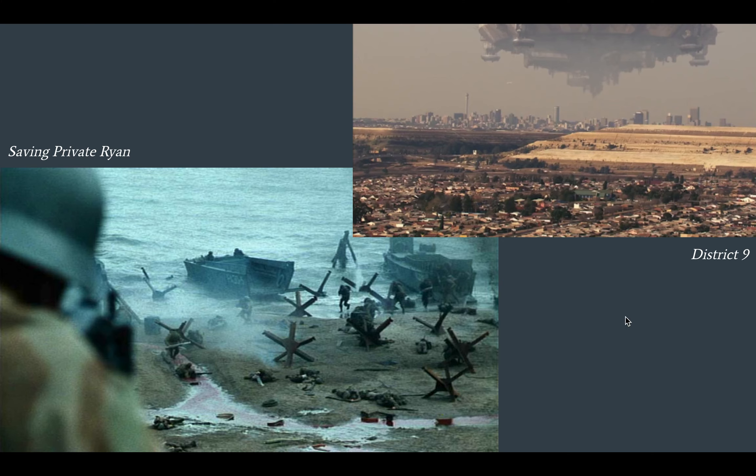Similarly with District 9 — it's not a realistic film, it's a science fiction film about the aftermath of an alien invasion in South Africa. But you do see some washed-out colors, and parts of the film are recorded on handheld video cameras, giving it a found footage element. This was also a deliberate choice by the cinematographer — using color, lighting, and certain kinds of film stock to present something realistic, like we're watching news footage. They're trying to match the tone and ideas of the story with the visual tone of the cinematography.